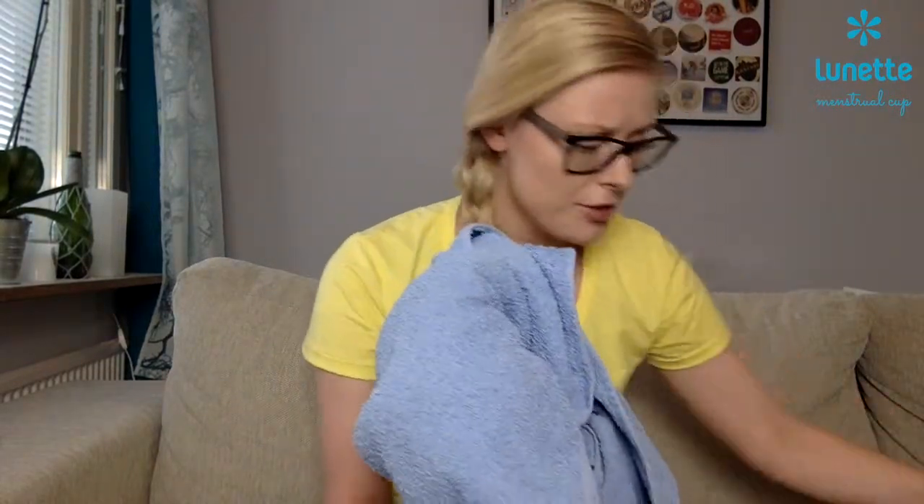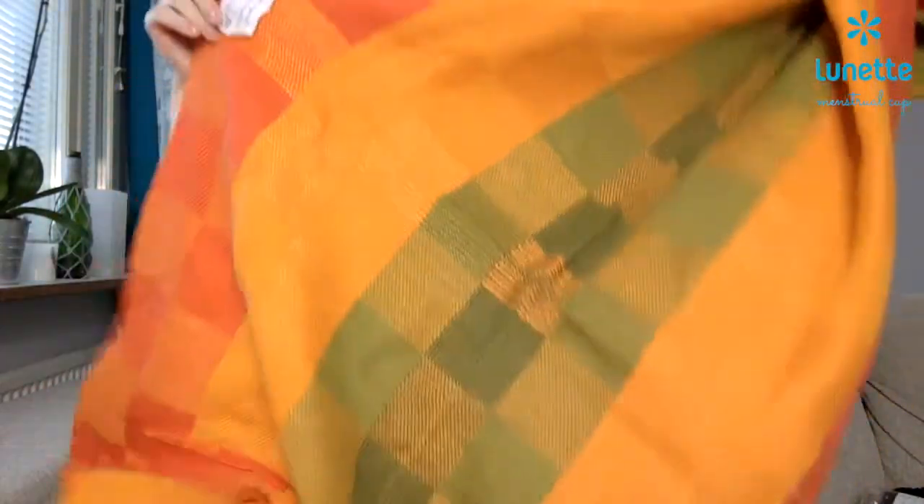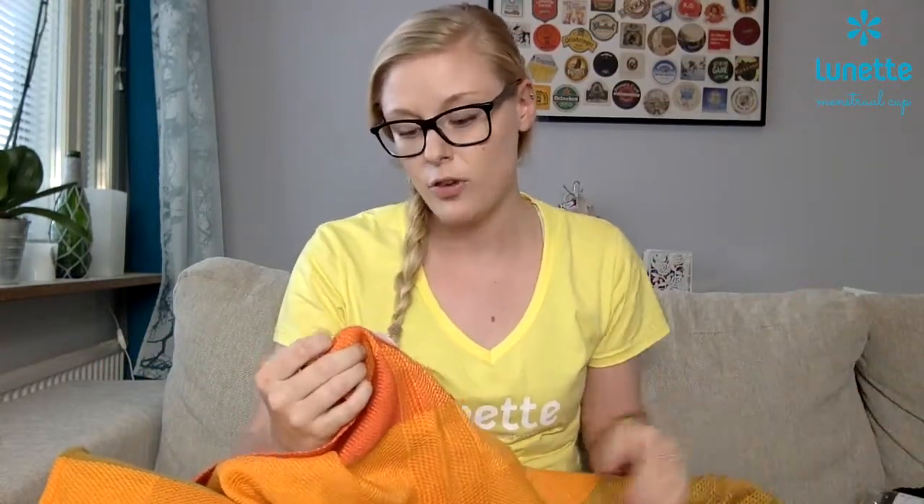First I looked in the wardrobe to see the towels. The towels can contain plastic if they put plastic in it to make it really soft, for example. So if they are 100% cotton it's all natural. This one is made of linen and cotton so it's 100% natural and also really soft, so you don't have to have any plastic in it to have it be soft.